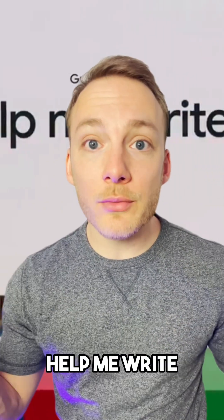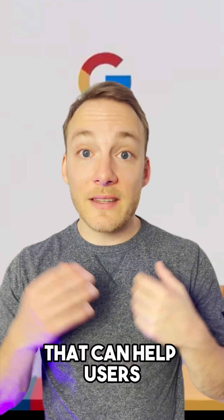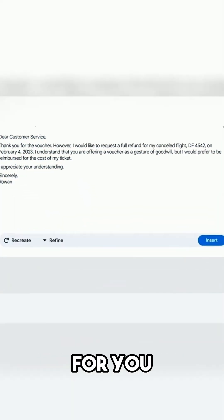Google has just announced Help Me Write. Help Me Write is an application built into Gmail that can help users generate emails quicker. It uses artificial intelligence to write the email draft for you.